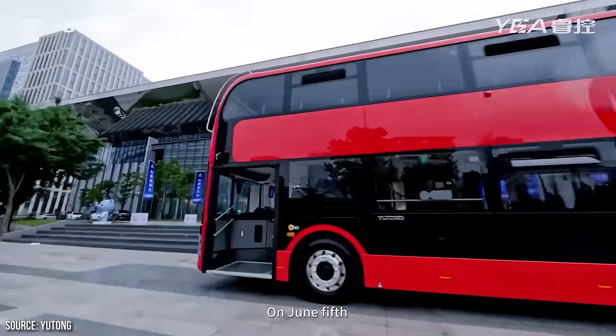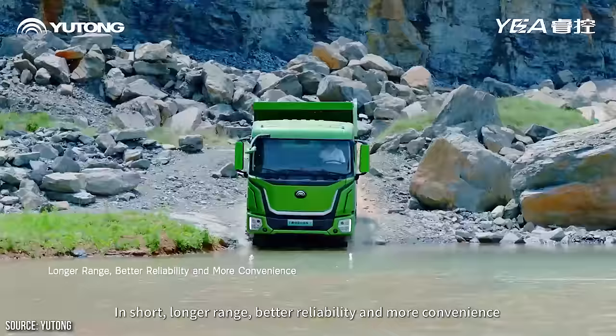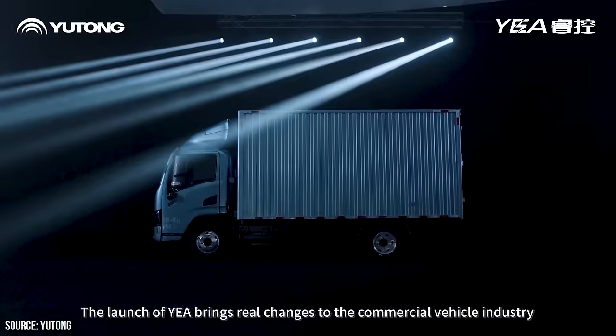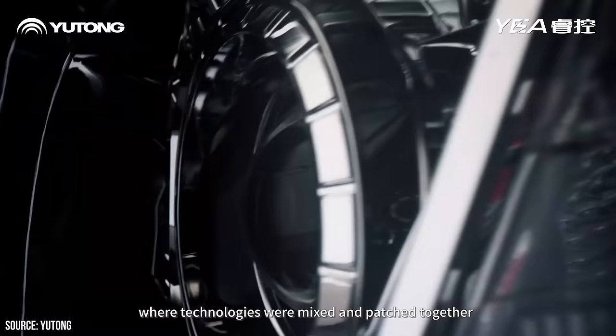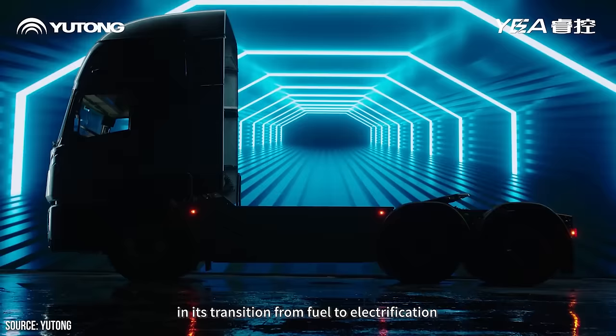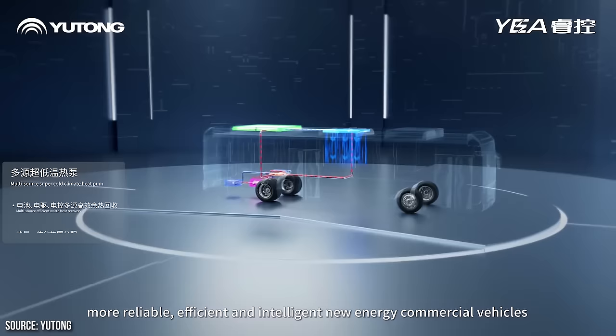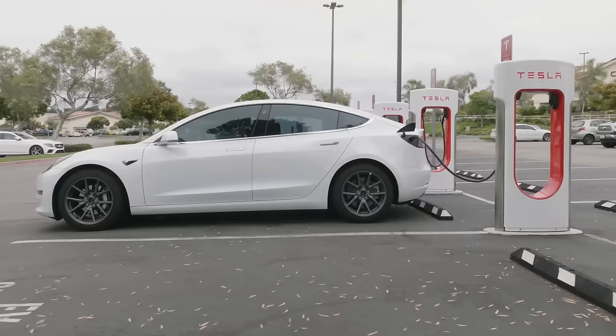Back in 2022, CATL partnered with China-based busmaker Yutong to develop longer-lasting lithium-ion batteries, and now less than two years later, that partnership has resulted in an impressively long-lasting lithium-ion phosphate battery. Stick around as I discuss the details of this new LFP battery technology and the likelihood of it showing up in a Tesla vehicle in the future.